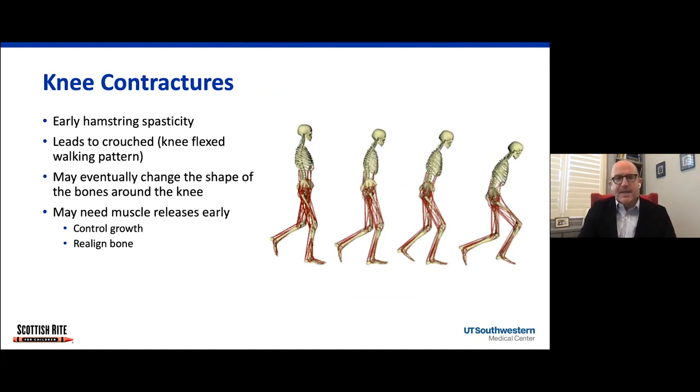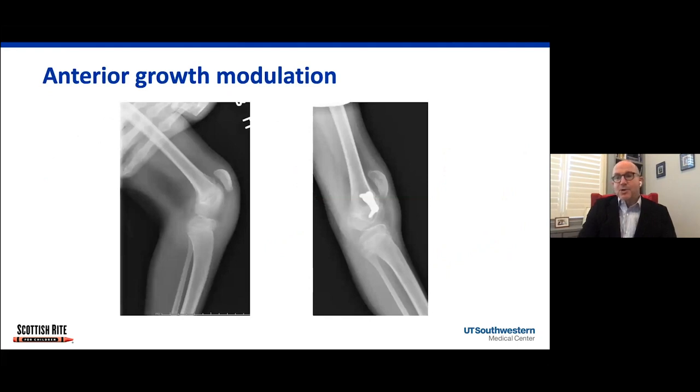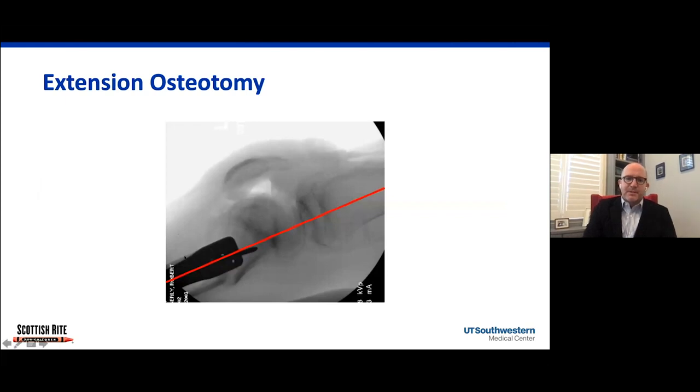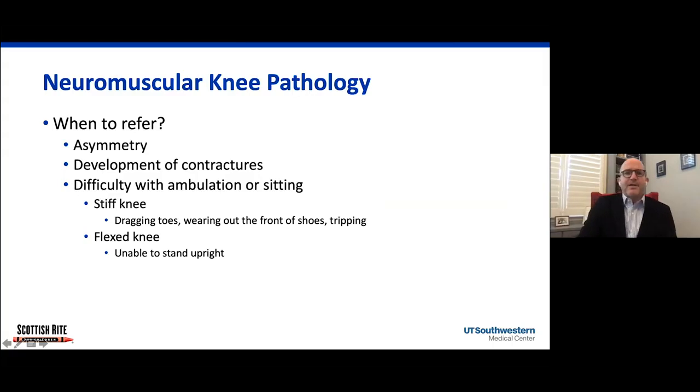The knees can contract due to hamstring spasticity, leading to a crouched gait position. Eventually this can become very taxing and inefficient for children to get around, so sometimes early muscle releases can prevent or reduce knee contractures. In a child who's still growing, small implants can be placed in the front of the growth plate of the femur — this causes the femur to deform as it grows, extending the knee into a straighter position beneficially. If they're skeletally mature, a surgery can achieve the same result by taking a wedge out of the femur that allows proper alignment of the lower extremity, acutely straightening the knee. They should be sent to us with knee pathology if there's asymmetry, or if contractures are significantly inhibiting ambulation or sitting balance.